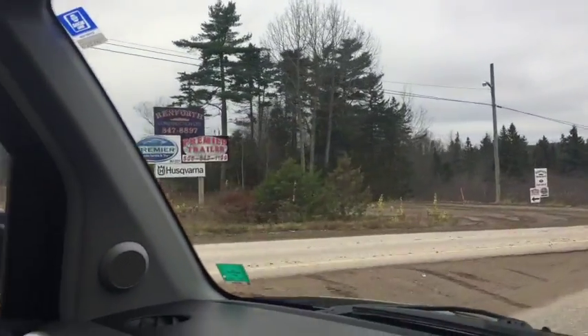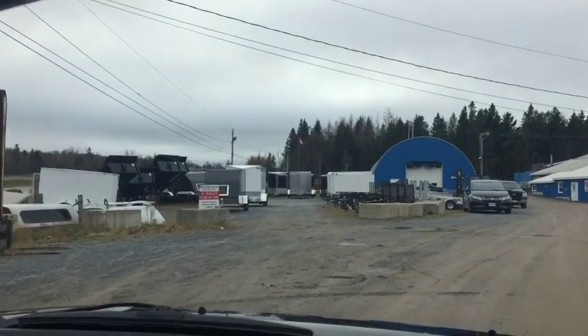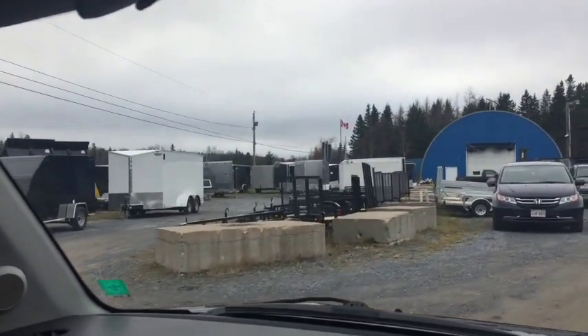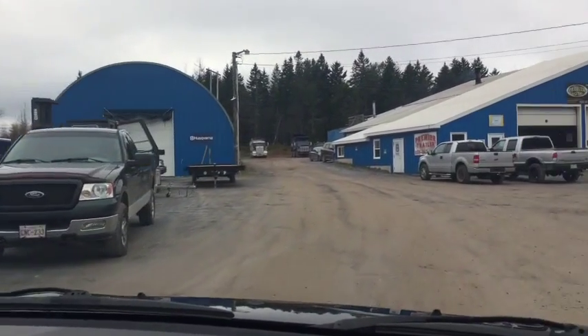And this is our driveway right here. So here we are at Premier Trailer, 91 Palmerbrook Road, Wispensis. We have the trailer lot on the left, and right ahead of us we have our offices for Premier Trailer and Premier Automotive.